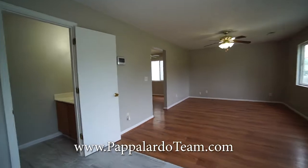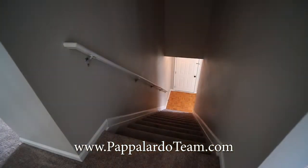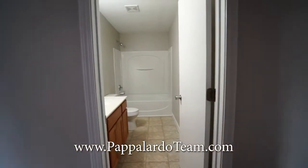That's downstairs and we will head up to take a look at the bedrooms. We've now come upstairs to the top of the stairs.